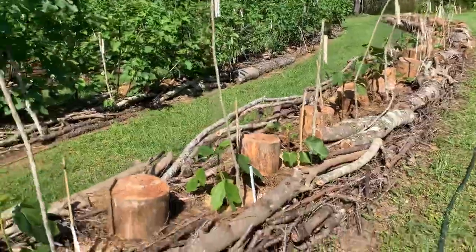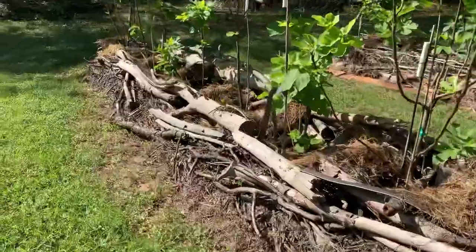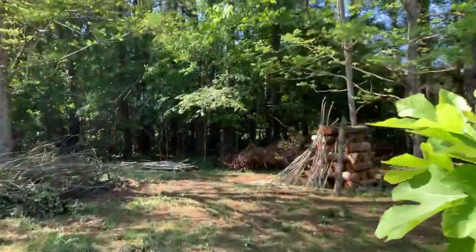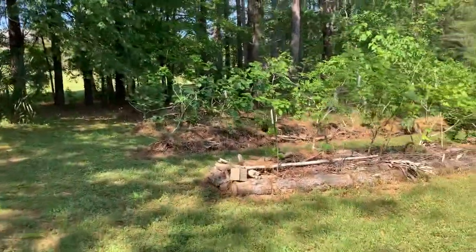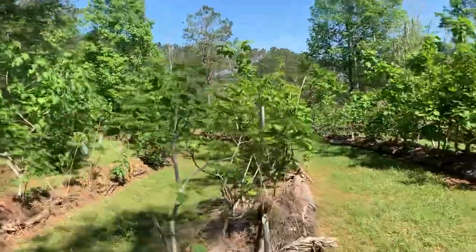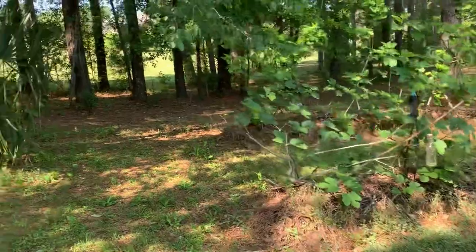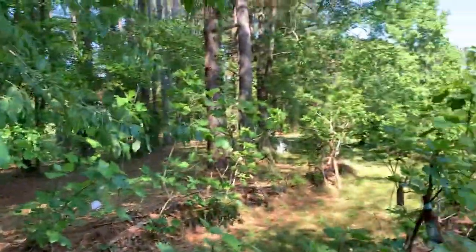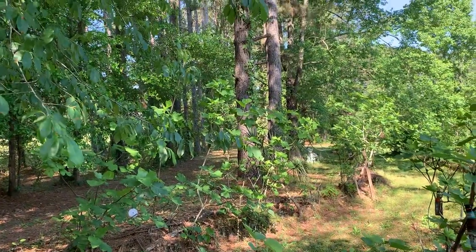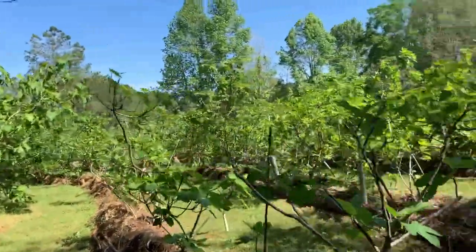So there's maybe about 24 so far that I planted this year, and I have maybe another seven or eight. This is the third row, fourth row, fifth row — excuse me — and sixth row. This was originally planted years ago. It goes from one to seven.